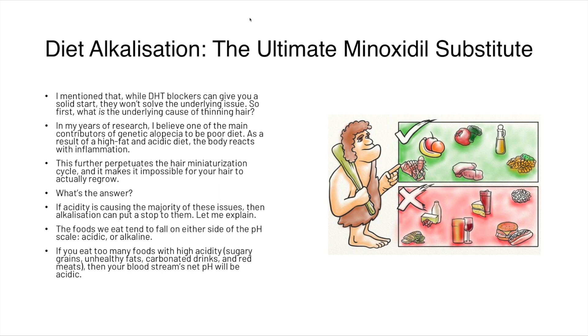The ultimate minoxidil substitute is diet alkalization. We mentioned that DHT blockers can give you a solid start but won't solve the underlying issue. In our years of research at HairGuard, we believe one of the main contributors to androgenetic alopecia is poor diet. A high-fat and acidic diet, very popular in the West, causes the body to react with inflammation, which further perpetuates the hair miniaturization cycle and makes it impossible for hair to regrow. The answer is that if acidity is causing these issues, then alkalization can put a stop to them.